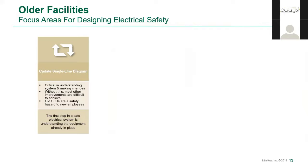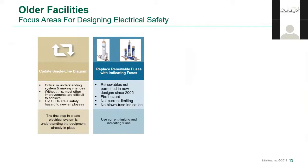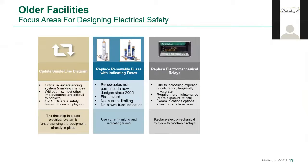Without it, most of the other improvements we'll talk about are difficult to achieve. Then we can use that to look at coordination and replace old fuses, particularly renewables, with current limiting, indicating, and safer fuses that provide better protection. If you're in an old enough industrial facility, you might even have older electromechanical relays — feeder, motor, overcurrent devices. Newer microprocessor-based relays don't require maintenance personnel to periodically enter the cabinet to maintain and calibrate them, and it's getting harder to find people with that know-how. More precise measurement and additional protection features improve safety, and the ability of new relays to communicate status and alarms to an operator remote from the panel further improves safety.